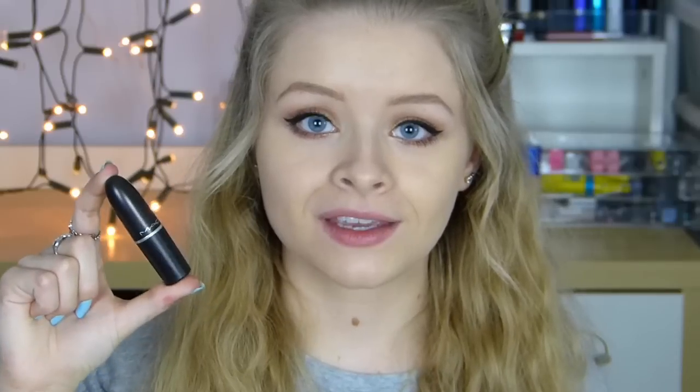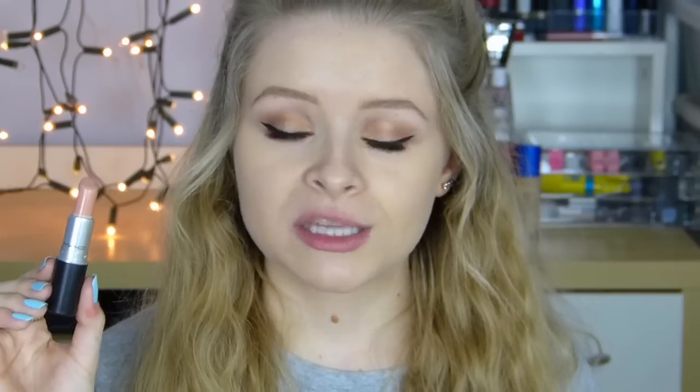So the first one I have, and the first one I ever bought, is Creme de Nude. It's a cream sheen formula which means that it's quite sheer, it's really creamy, it glides on your lips really smoothly and it's really moisturising as well. This is what it looks like - it's a really pale nude and to be honest I don't really wear this that often because I think it's a bit too light for my skin tone. Even though I'm quite pale I just find that this washes me out quite a lot.